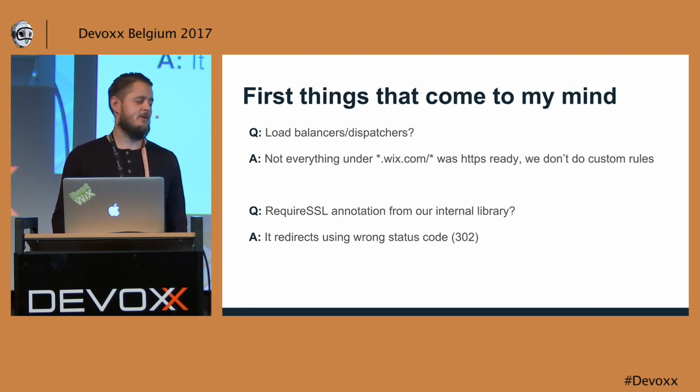Another thing that came to my mind was a require SSL annotation that I saw in our library, and most of you are Java developers — you know what an annotation is, and there is basically nothing easier than just adding an annotation to an endpoint. But I noticed that it uses the wrong status code, 302, which is a temporary redirect. If you add such an annotation to your endpoint, you probably expect it to always be served in HTTPS, so I thought, why not change it to permanent?